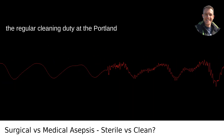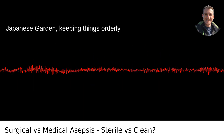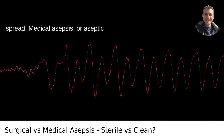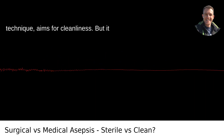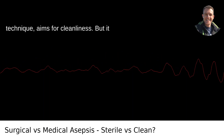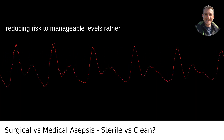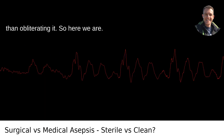Think of it as the regular cleaning duty at the Portland Japanese Garden, keeping things orderly and minimizing the potential for disease spread. Medical asepsis, or aseptic technique, aims for cleanliness, but it recognizes that complete sterility isn't always feasible or necessary. It's about reducing risk to manageable levels rather than obliterating it.